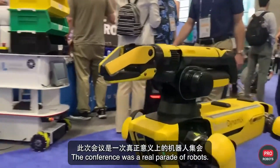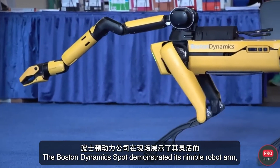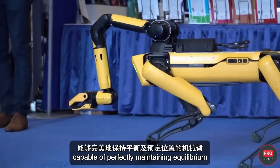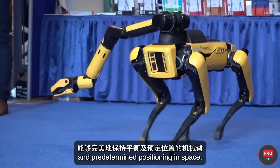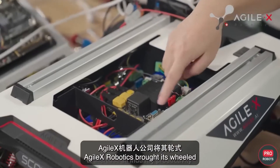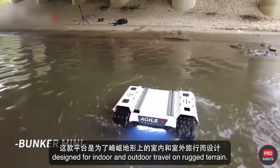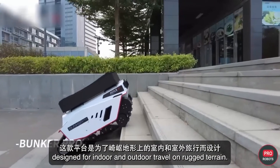The conference was a real parade of robots. The Boston Dynamics Spot demonstrated its nimble robot arm, capable of perfectly maintaining equilibrium and predetermined positioning in space. Agile X Robotics brought its wheeled and crawler platforms to Pennsylvania, designed for indoor and outdoor travel on rugged terrain.